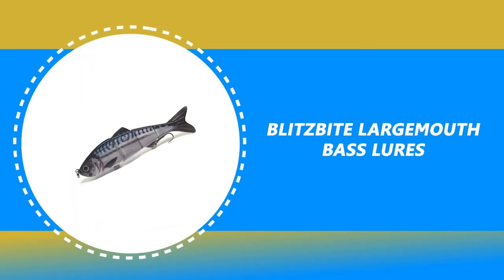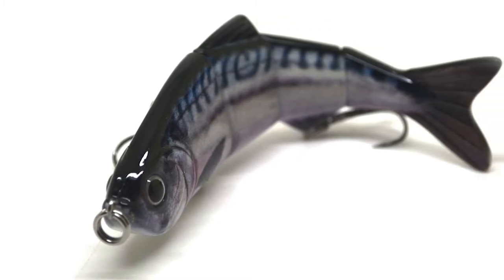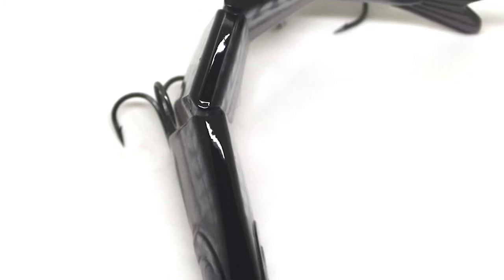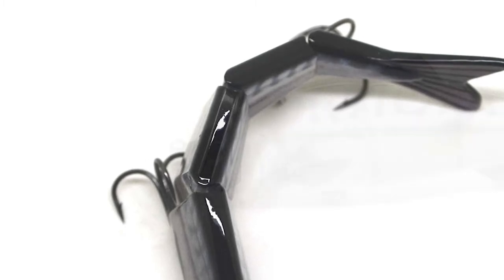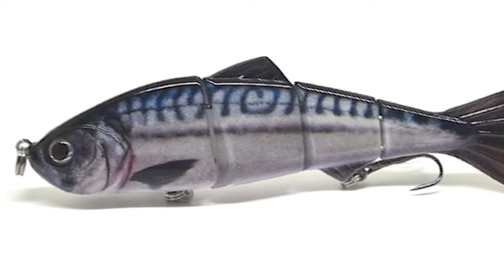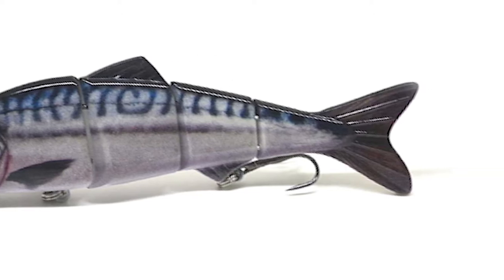Number 7: Blitzbite Largemouth Bass Lures. Do you need the best largemouth bass lures for your convenience? No pressure! The Blitzbite Largemouth Bass Lure is the best answer to your concern — a standout amongst other largemouth bass lures on the market. It is constructed of ABS plastic material and comes with a multi-jointed design that looks like a real fish. It also comes with 3D realistic-looking eyes and pearl powder coating. The length of this lure is 4.8 inches. It features aggressive action and a steel hook that is extremely sharp and strong, so use care when handling.